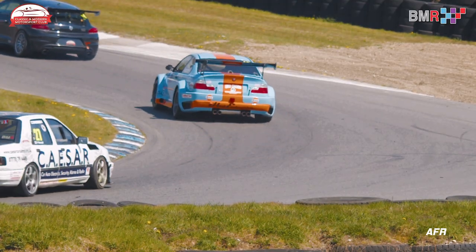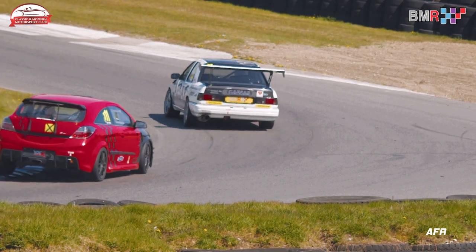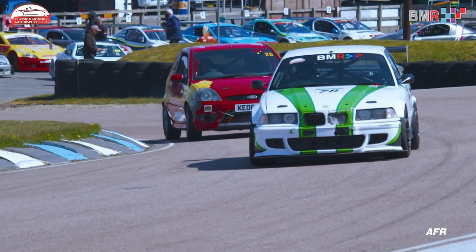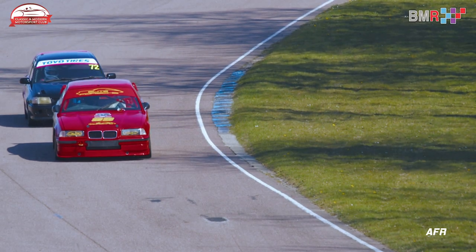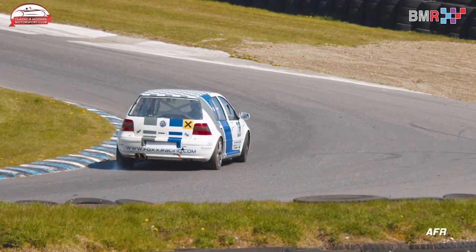With limited track time available at Lydden Hill before the event, many of the drivers were taken to the track for the first time in qualifying, and possibly that showed. Many people, including your presenter, ended up getting track limit penalties for going over the white lines and getting their lap times invalidated. Regardless, it was a great lap in qualifying by Andrew McKenzie to put his BMW E46 on pole position with a 45.6.